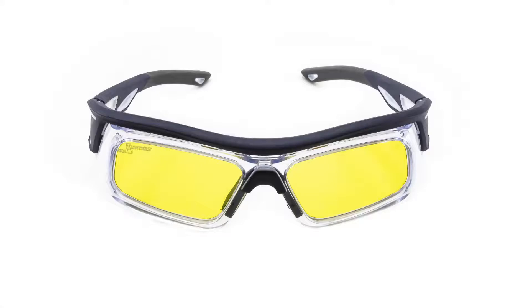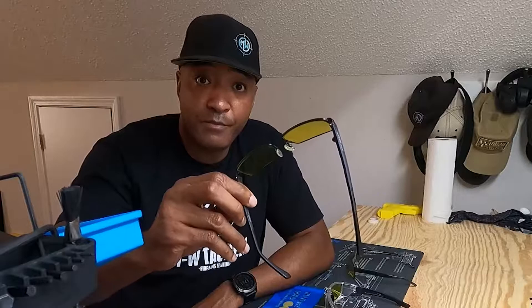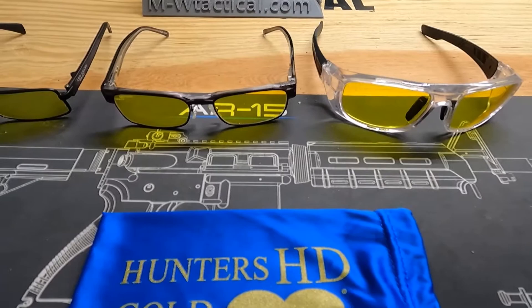I have four pairs of Hunter HD Golds and each pair is for a different use. The first pair is the Velocities — here's a picture coming onto the screen. The only reason I don't have the Velocities with me right now is because I let my buddy from 42 Consulting use them. He's never shot with Hunter HD Golds before. We did a match in Spartanburg and I allowed him to use my Archer frame glasses that are 100 HD Gold as well.